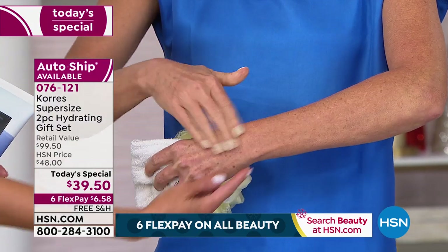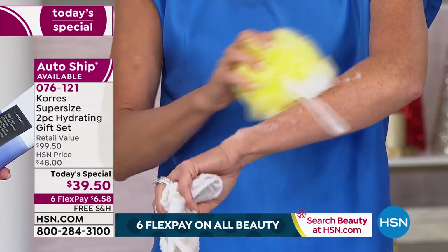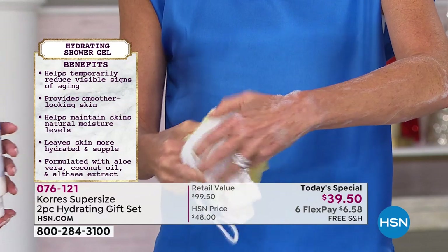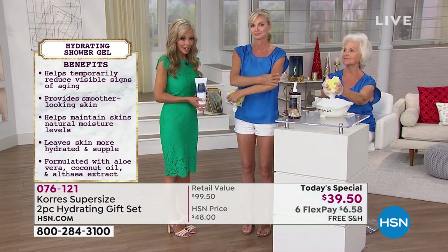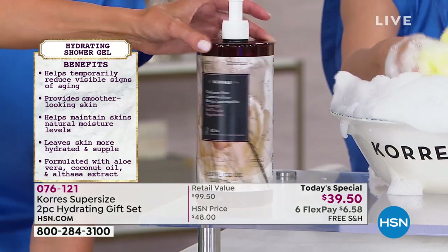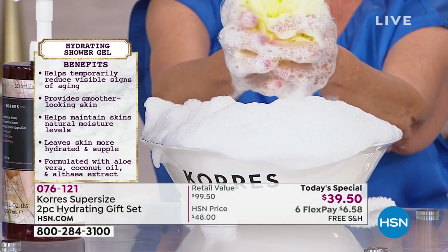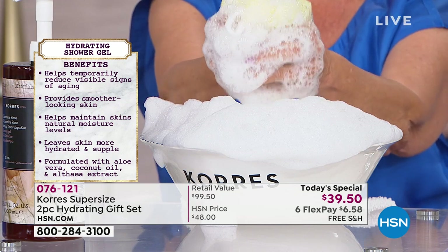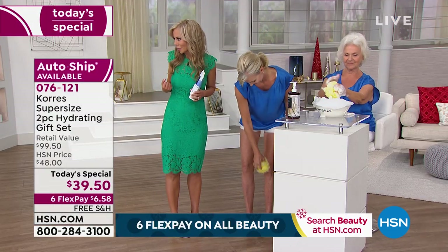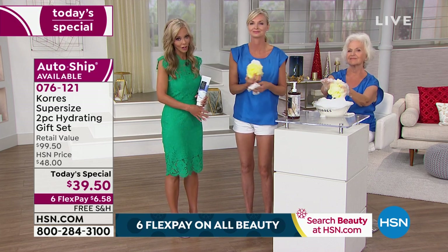And you're not getting that gray yucky residue around your bathtub that you get from harsh chemicals. Look at the hydration just from washing. Typically you'd say washing is going to dry you out — this is the complete opposite. The more you bathe, the better your skin looks. And when you get the super size home, it tells you what they don't use: none of the mineral oils, silicones, parabens, propylene glycol. A lot of cleansers have a high pH level that also strips your skin — this puts the moisture back.